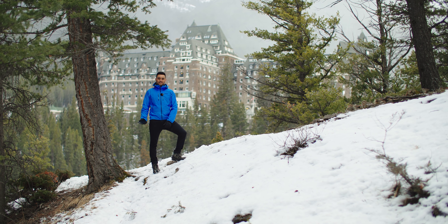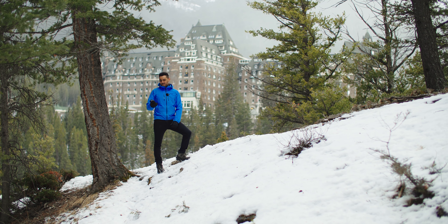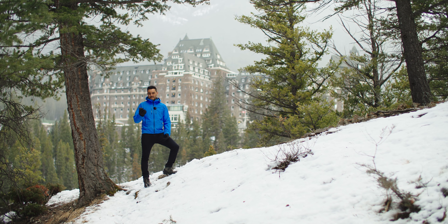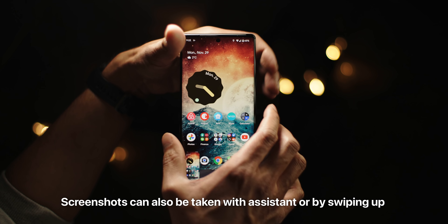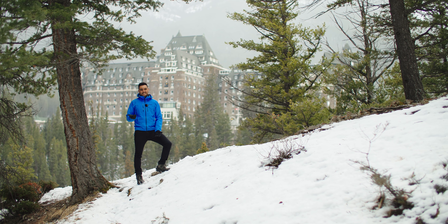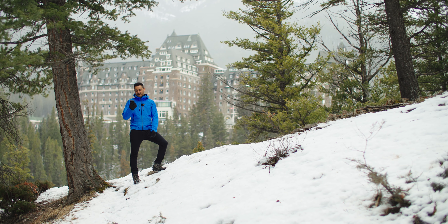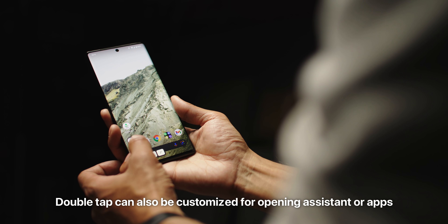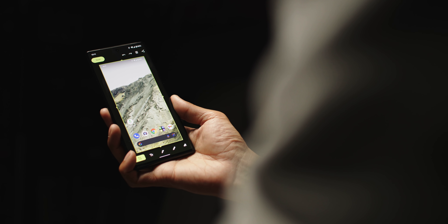Google changed their phone by moving the volume buttons onto the same side as the power button. It's nitpicky, but it's really been annoying taking screenshots because now I have to use two hands to do it. Luckily Google does have a quick tap feature, so I've enabled the quick tap on the back to take a screenshot. The haptics on the Pixel 6 are some of the best I've ever used on an Android phone, and they really add to the premium feel that Google is going for.